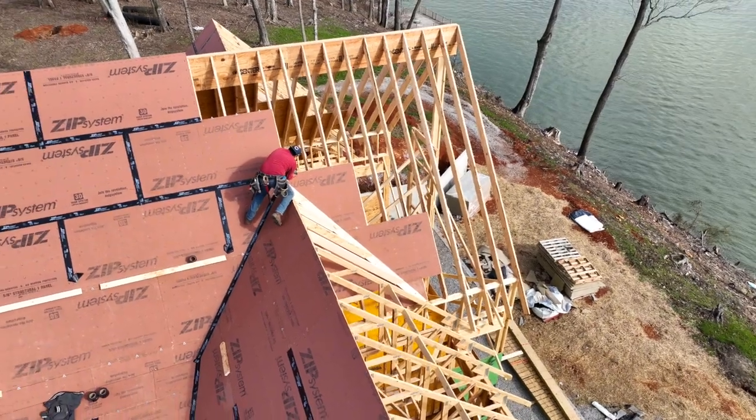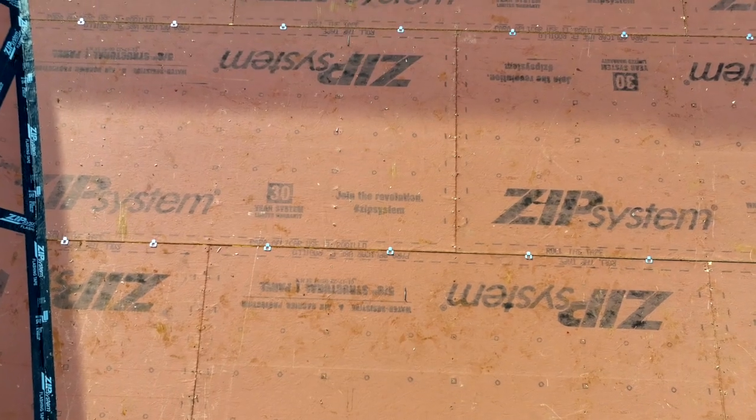Some other benefits of Zip System versus regular OSB and felt: our framers prefer it. They prefer working with that on the roof versus fighting with rolls of synthetic roofing felt. It also eliminates the question of who does the felt — does my framer do it or do my roofers do it? In my experience, framers weren't always great at doing felt, so you'd have to bring out another sub. And I would argue it's safer to walk on — a solid product without loose paper or synthetic felt makes for a safer working environment. My framers agree.